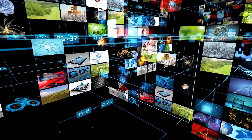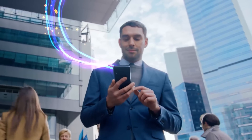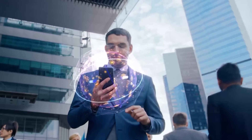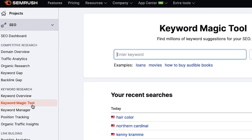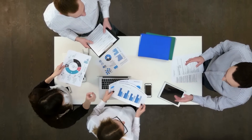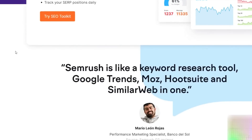SEMrush is an all-in-one toolkit for improving online visibility and uncovering marketing insights. Tools and reports can help marketers working in the following areas: SEO, PPC, SMM, Keyword Research, Competitive Research, PR, Content Marketing, Information Marketing, and Campaign Management.